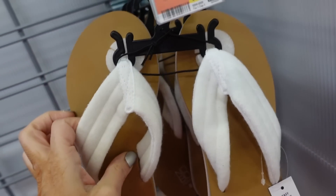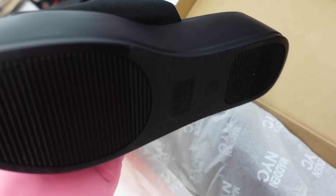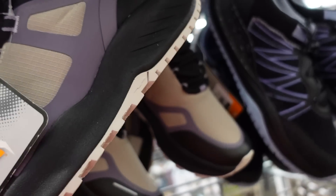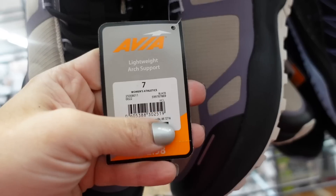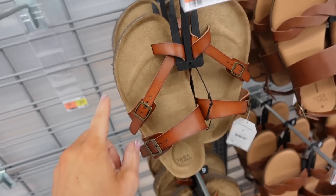New rubber flip-flops from No Boundaries with a little platform and a terry band for $12.98. Slides from Madden NYC with a platform, mesh upper that's super stretchy and lightweight at $28. And high-top sneakers from Avia with a rubber bottom lace-up, lightweight with arch support at $32.98.